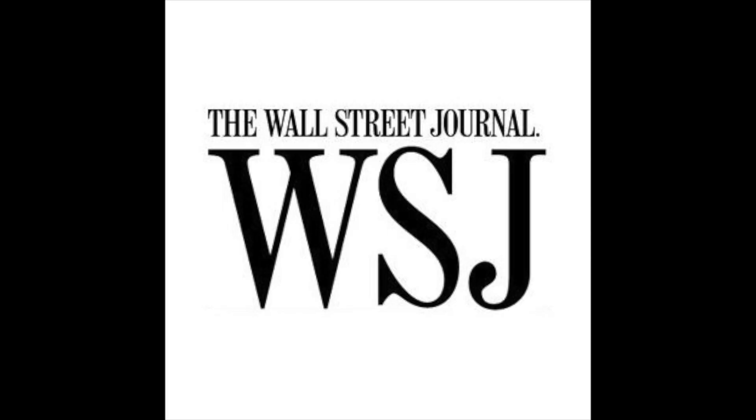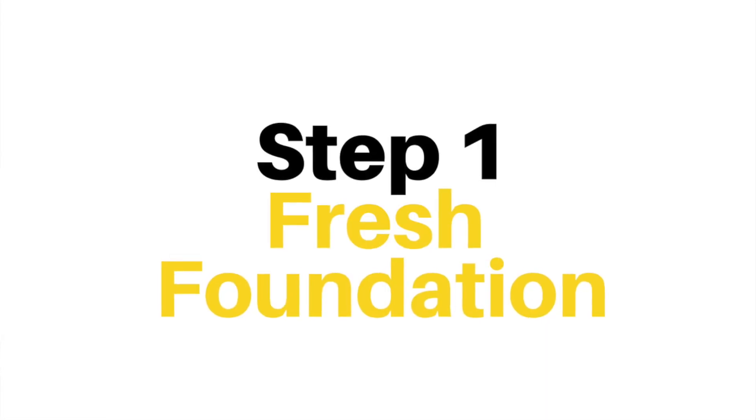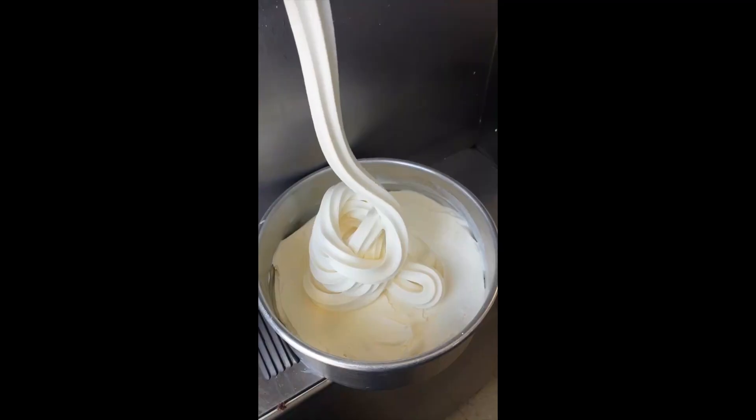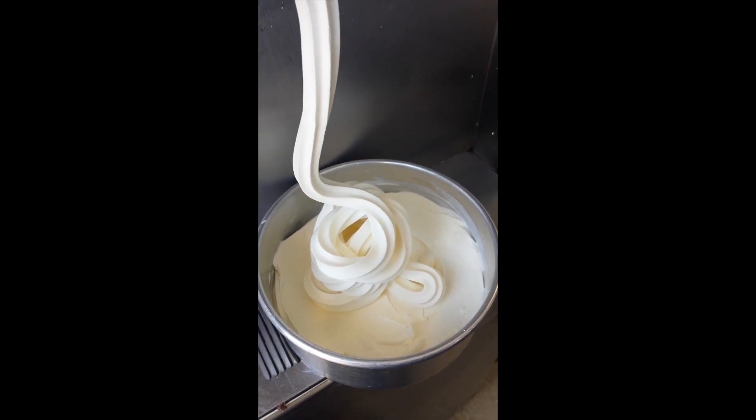We've been featured in places like The Wall Street Journal and ABC, NBC, CBS, Fox News and more. Bottom line — we know what we're doing, so let's take you to it. Step 1: Fresh Foundation. I said we're a multiple award-winning ice cream stand, so that's where the Fresh Foundation starts.